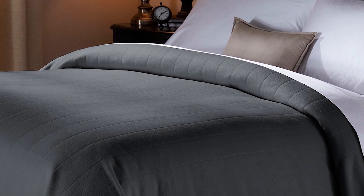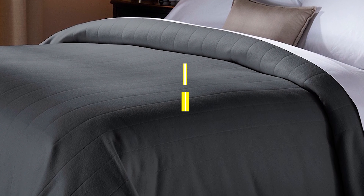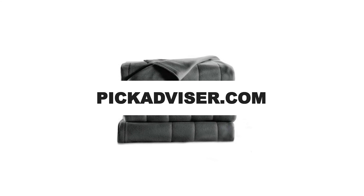After hours of research and after taking expert advice, we have listed the 7 best heated blankets to help you choose the one that soothes you perfectly. The links for the products mentioned in the video are in the description below. You could also find out more detailed analysis and a comparison tool on our website pickadvisor.com.